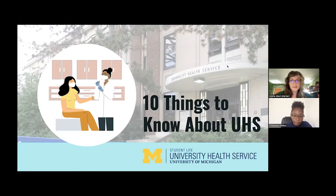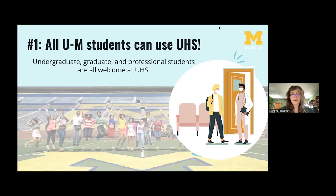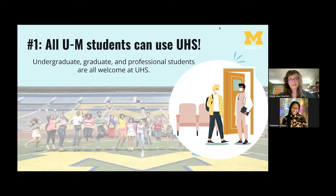So we're going to start off with number one: all U of M students can use UHS. The University Health Service is available to the entire U of M community — all students of all different levels, in addition to faculty and staff, are welcome to receive care from UHS. UHS is located in a convenient spot on central campus, right near two major bus stops, across from the Michigan League and right next to the Power Center.